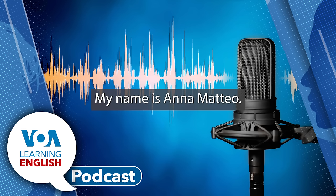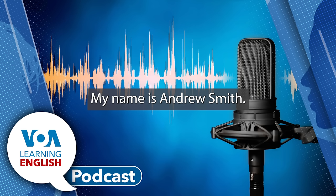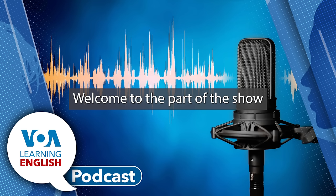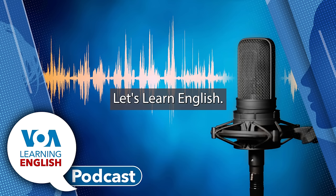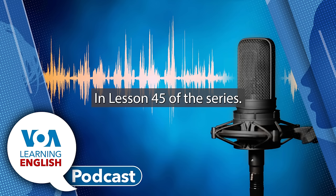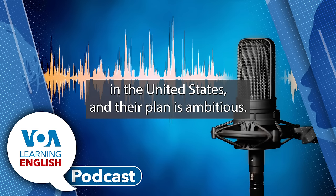Hello! My name is Ana Mateo. My name is Andrew Smith. And I'm Jill Robbins. You're listening to The Lesson of the Day on the Learning English Podcast. Welcome to the part of the show where we help you do more with our video series, Let's Learn English. This series shows Ana Mateo in her work and life in Washington, D.C. In Lesson 45 of the series, Ana and her roommate go on a road trip to see famous places in the United States.